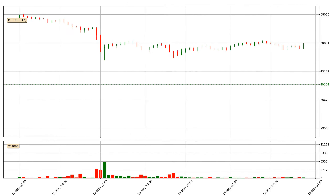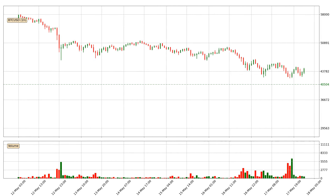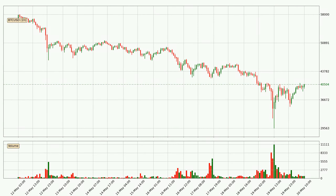Hey fellow crypto enthusiast, welcome to today's quick trend analysis. In today's video you will find out how the price of Bitcoin has changed and what the technical indicators RSI, divergence, stochastic RSI and MACD are showing. If you are not familiar with the indicators, check out the explanation videos down below in the description.